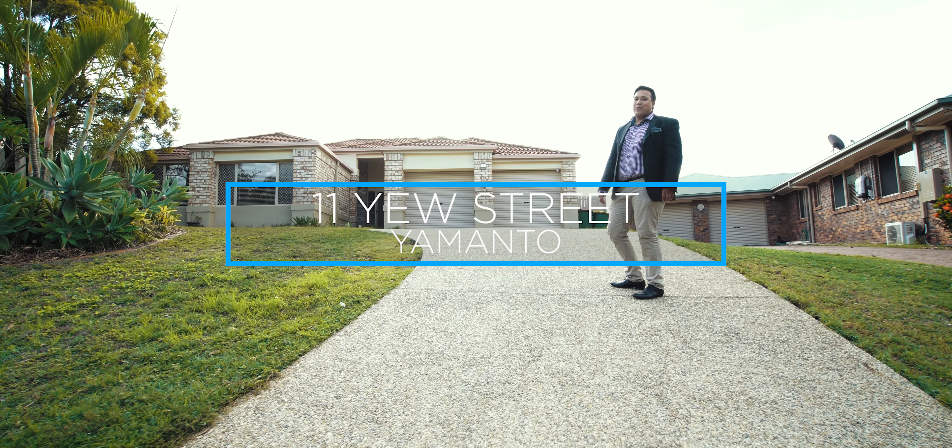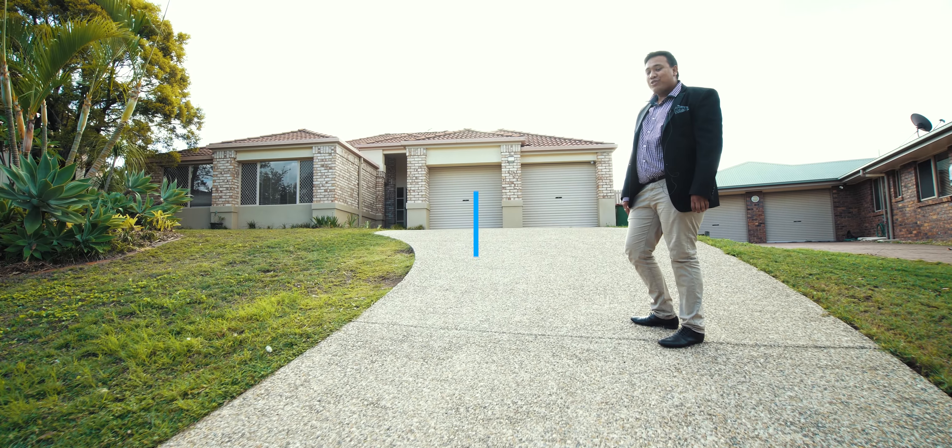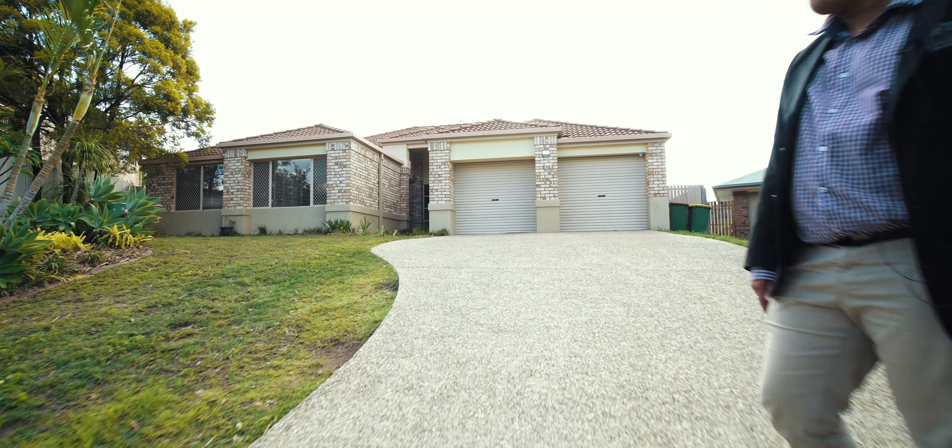Haven't swung on one of those things for a little while! Come have a look at number 11 U Street, Emanto. It's an absolutely magnificent home — just come to the map.